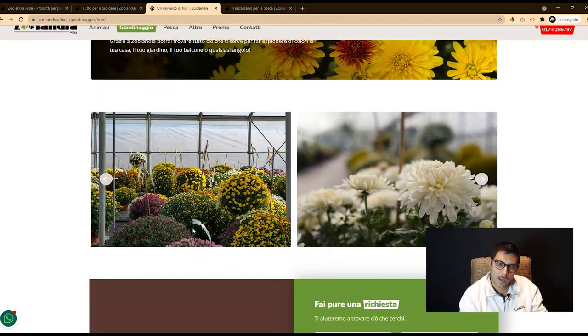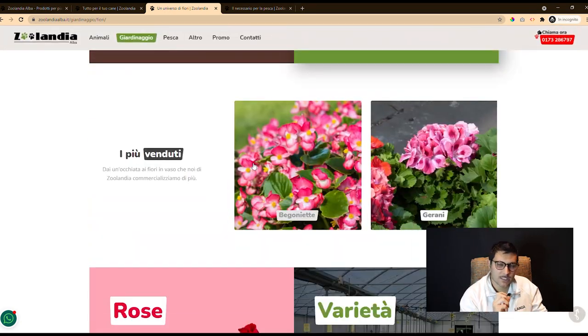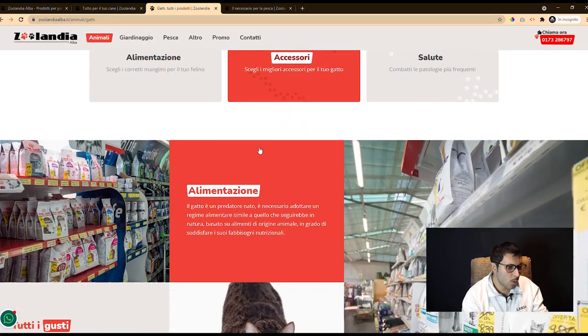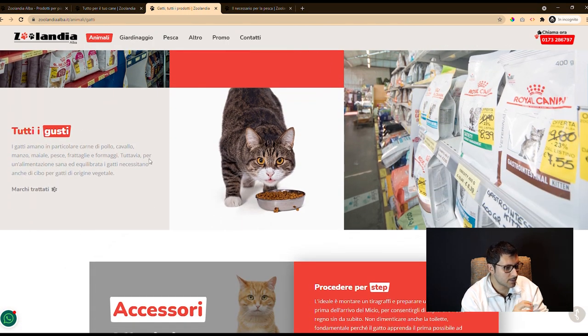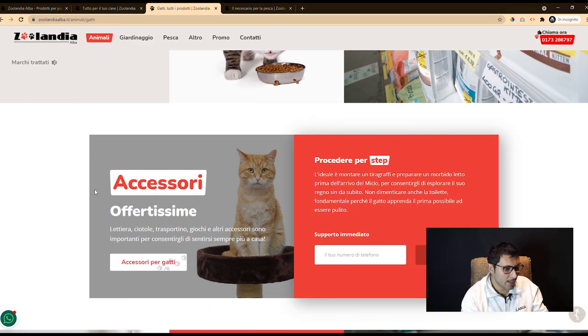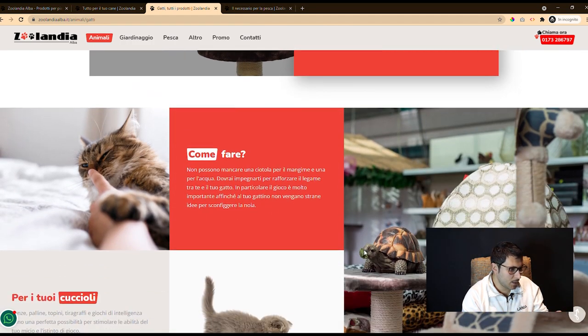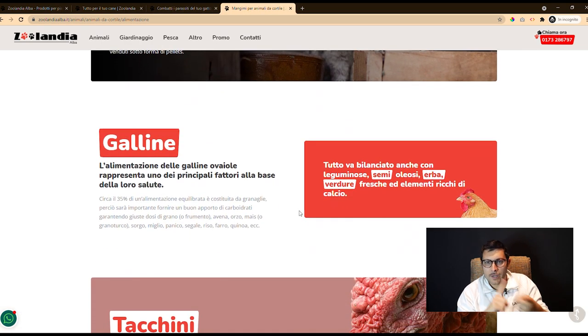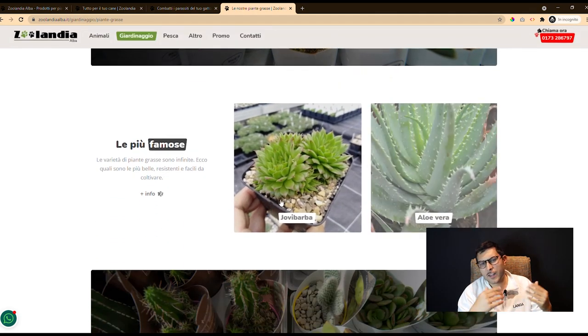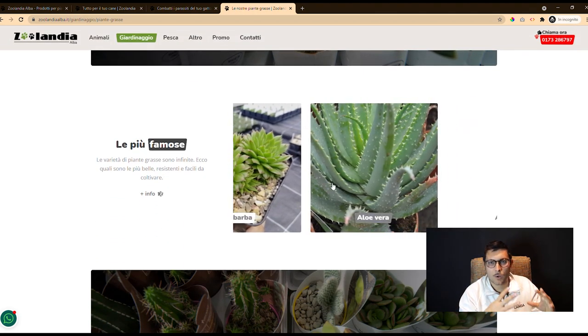The editorial team has deepened and expanded many concepts to help even less experienced users navigate realities they may be beginning to discover. We included advising on breeding, pet care, plant growing, gardening, and other information about this reality.